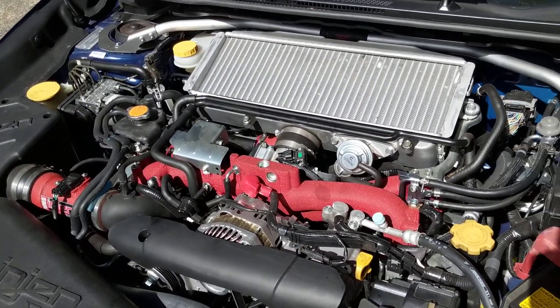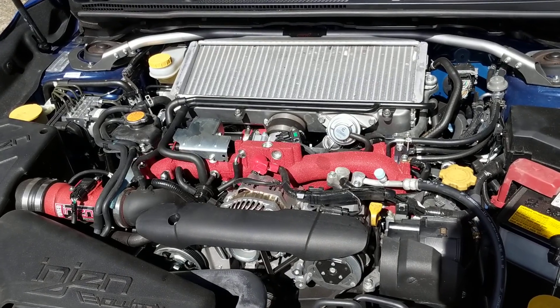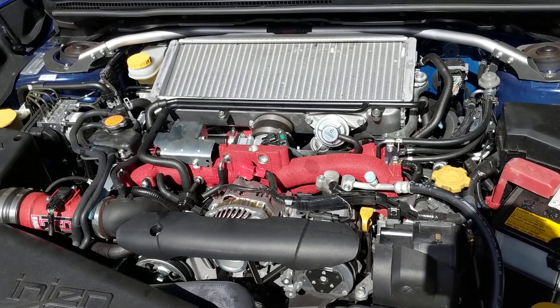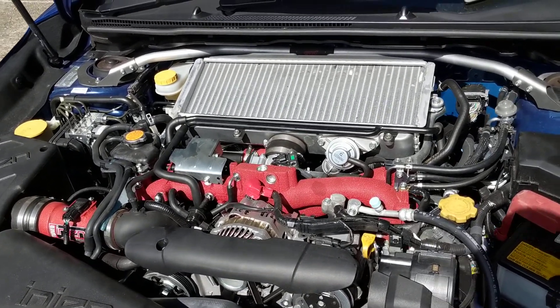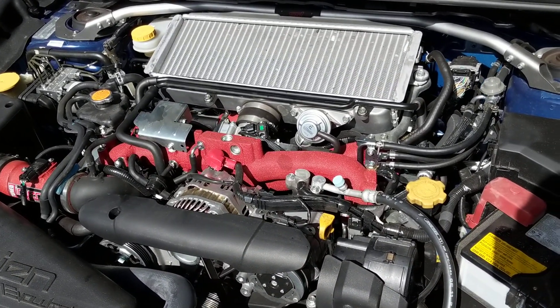Anyway, I can't wait to service this — I can feel it. That service reminder is going to come on any minute now. Three and a half to four thousand k's, it's done. The oil's alright, but no more than four thousand k's, guys, ever with this car.